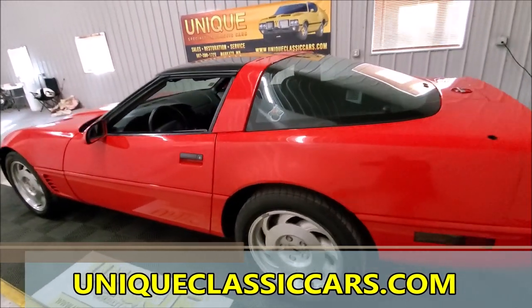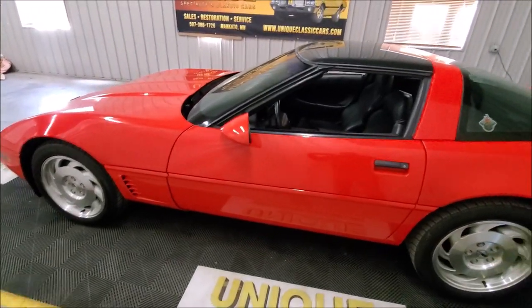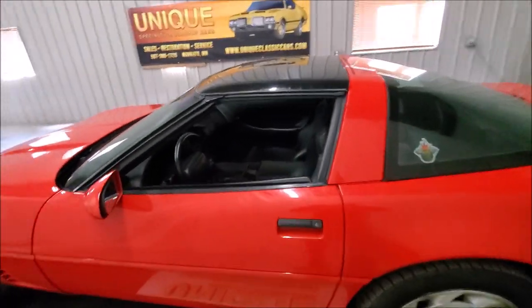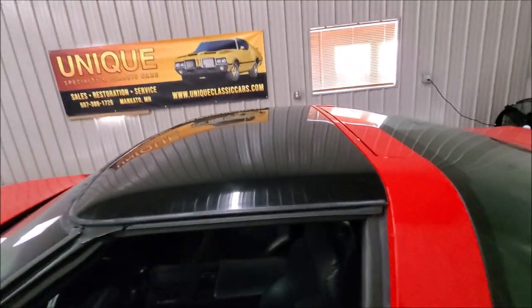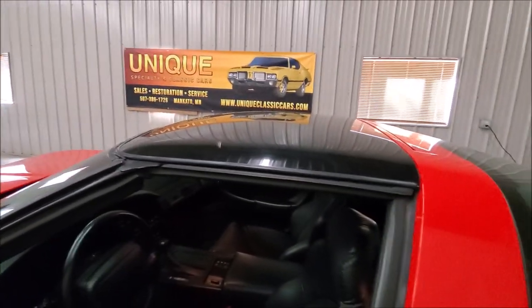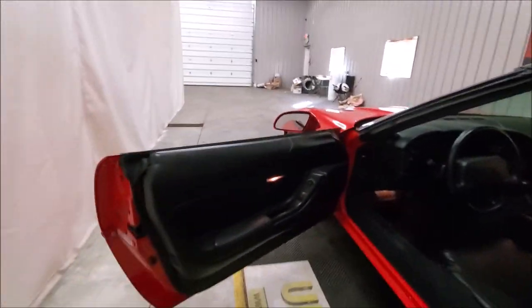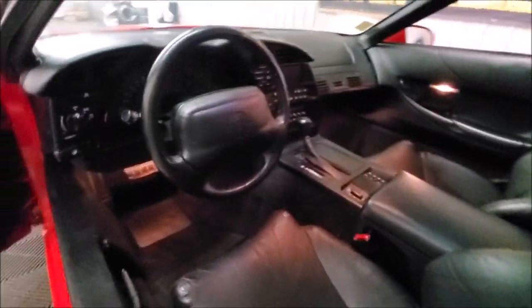The car has just over a hundred thousand miles on it, so she looks pretty good considering. These are powered by the LT1 fuel-injected V8 — these cars are fun to drive and they're affordable. This is a targa roof, so the clear top comes off and you get a near convertible-like driving experience.